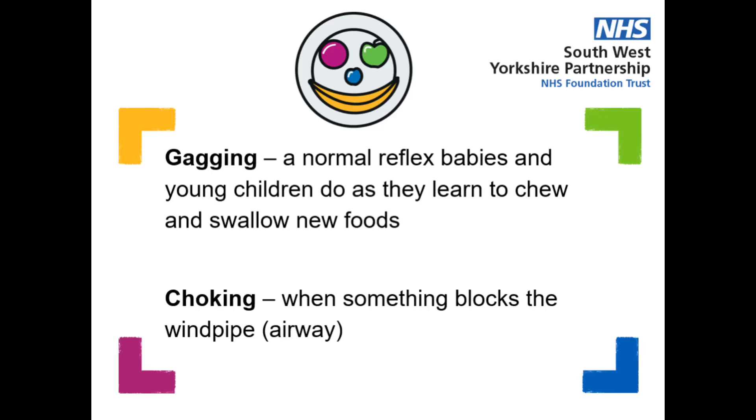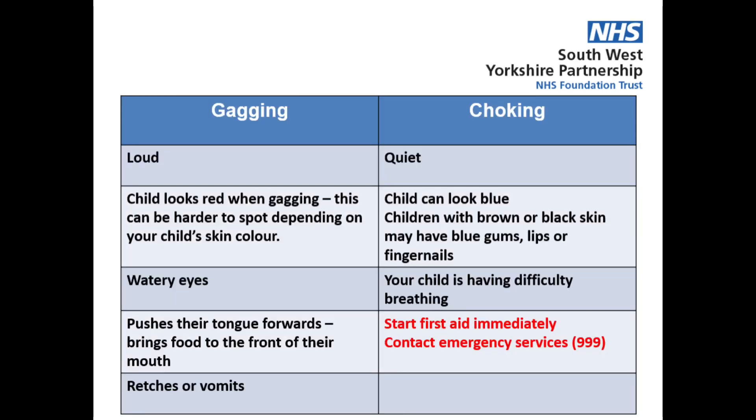Gagging is a normal reflex that babies and young children do as they learn to chew and swallow new foods. Gagging is loud. Your child may look red when they gag, although this can be harder to spot depending on your child's skin colour. You may also notice that your child has watery eyes, pushes their tongue forwards, brings food to the front of their mouth and retches or vomits. Gagging happens more as children start to have solid foods and move on to different textures or harder foods.